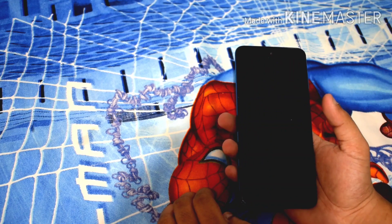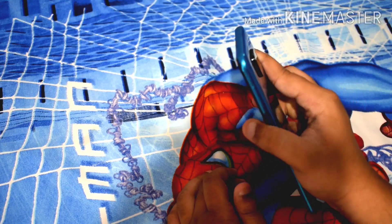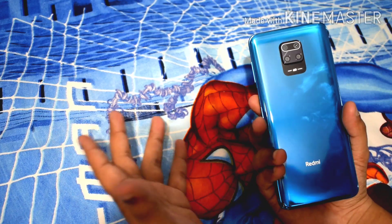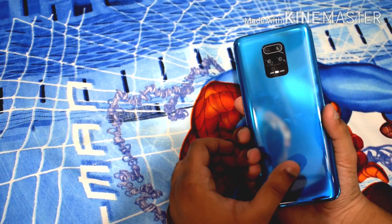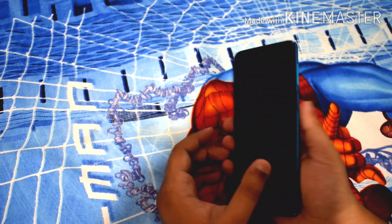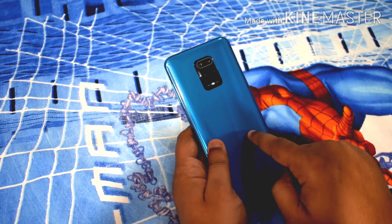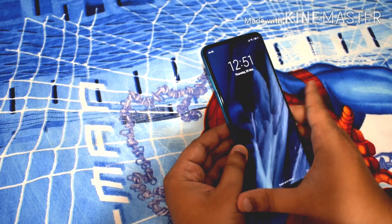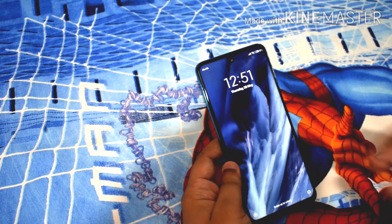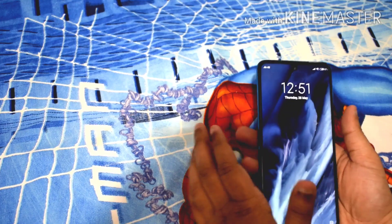Let's first talk about the pros and then we will move to cons. The first thing I like with this device is the build quality — it feels very premium for the price. It starts at ₹14,000 and goes all the way up to ₹16,500. For that price, you are getting an amazing build. We have glass on the back and the front, and it's Gorilla Glass 5 technology on both sides. The build quality is very good and premium.